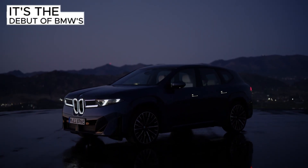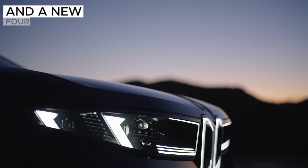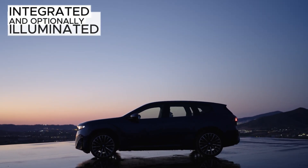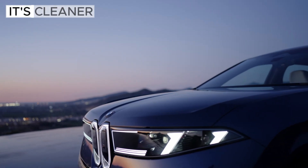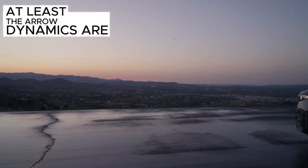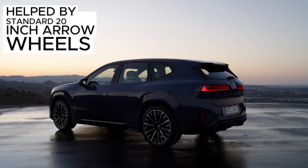Design is the debut of BMW's new design language: simpler surfacing, strong stance, squarish wheel arches, and a new four-eyed light signature. The vertical kidney outline is back, integrated, and optionally illuminated, while the rear lamps layer depth into the familiar L shape. It's cleaner than recent shock-value BMWs, but the kidneys remain a talking point. At least the aerodynamics are serious — drag coefficient quoted at 0.24, helped by standard 20-inch aero wheels.